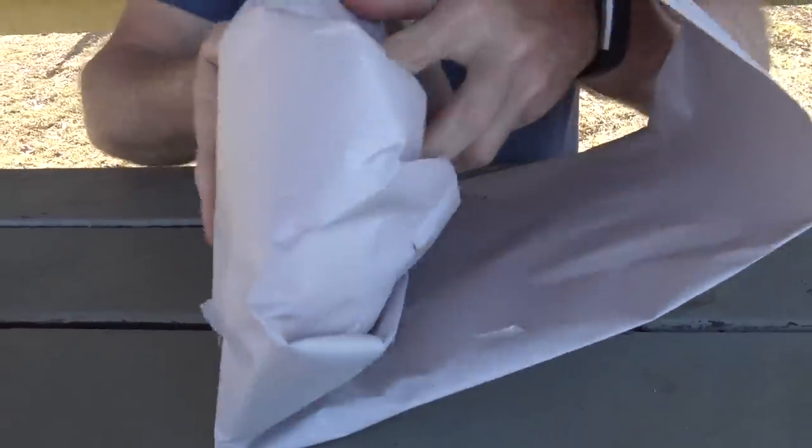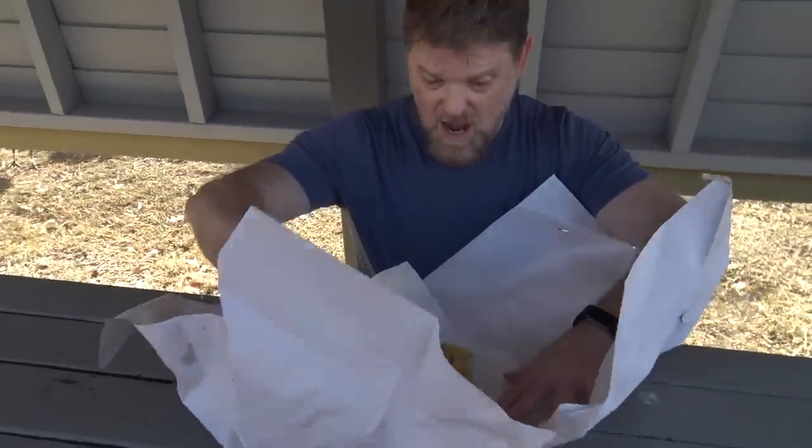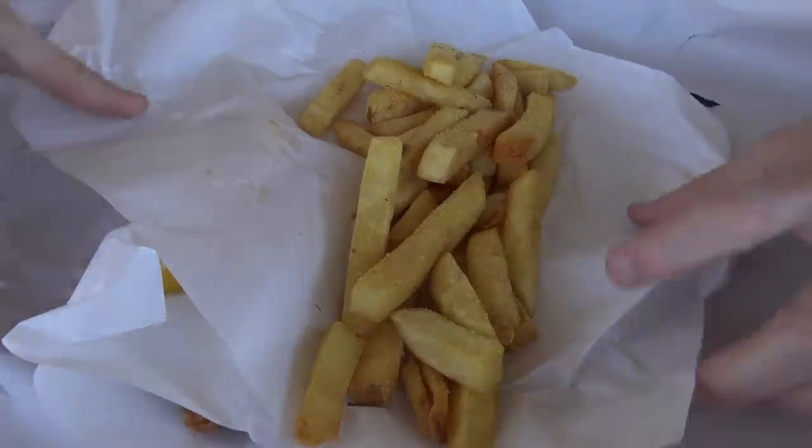Nice — lots of paper here, that's good. Whoa, look at that! Beautiful chips here.